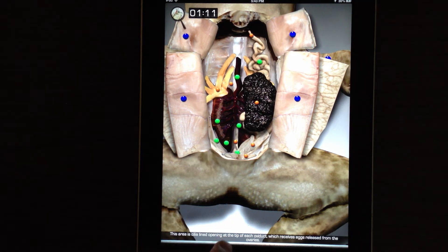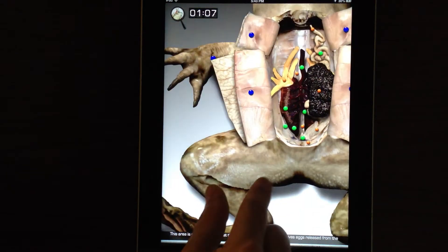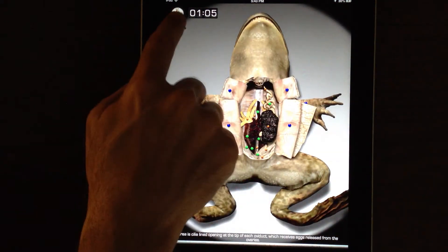Excellent. This area is a cilia-lined opening at the tip of each oviduct, which receives eggs released from the ovaries.